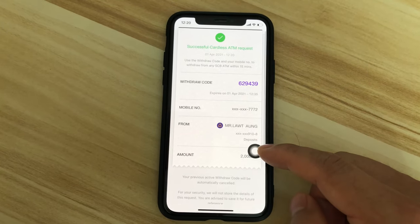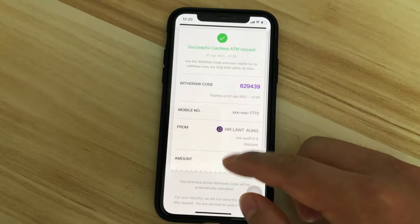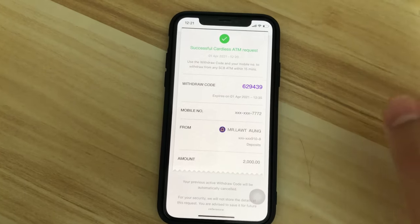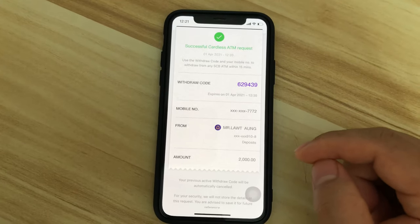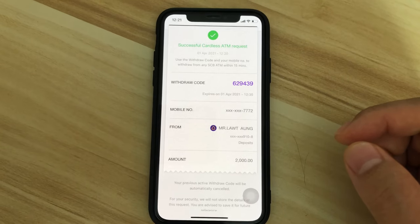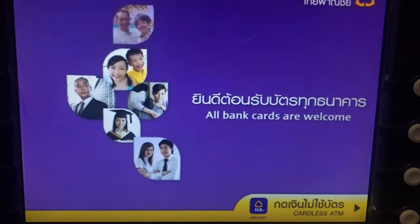You click the confirmation button, and once you get this withdrawal code, you go to the ATM and input your mobile number and withdrawal code, and then you'll get the cash. So let's go and try it.